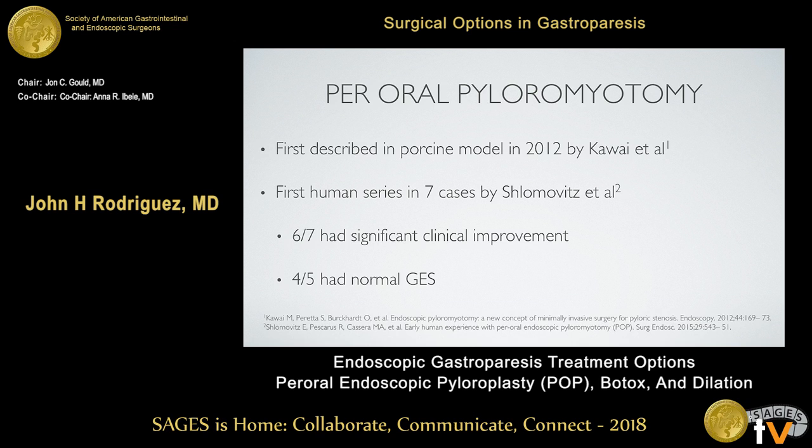Moving forward to peroral pyloromyotomy — also referred to as G-POEM — I prefer the term peroral pyloromyotomy or POP because it best describes what the procedure actually does. It was initially described in a porcine model in 2012 by the ERCAT group in France. The first human series came out of Dr. Swanstrom's group in Oregon with seven cases, showing significant clinical improvement in the vast majority of patients. When five were tested with a gastric emptying study, four out of five had a normal result after the procedure.